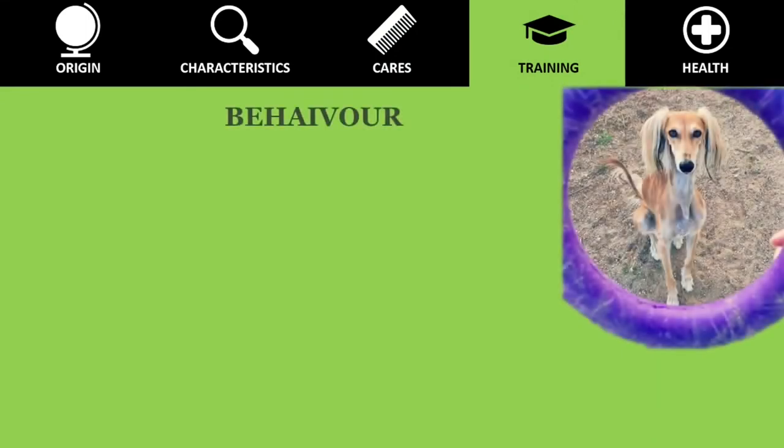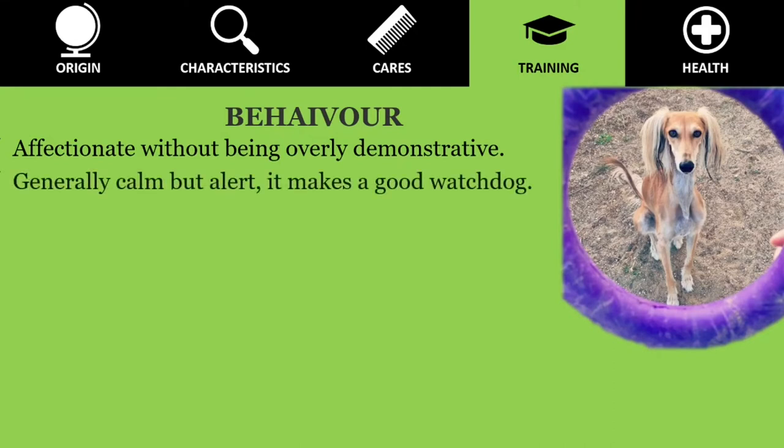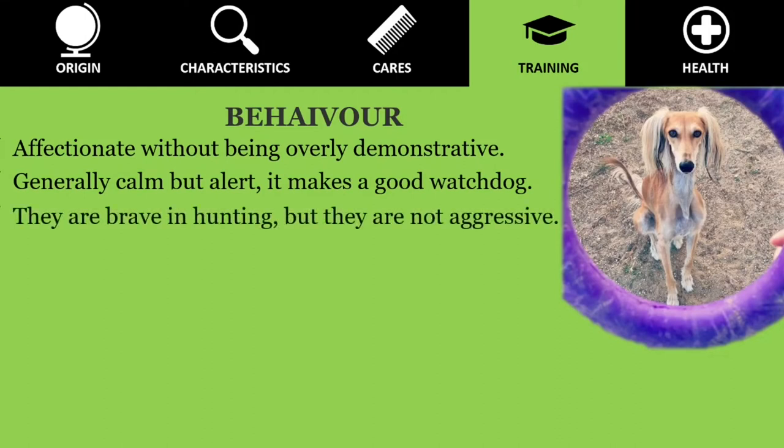Beautiful but reserved, Saluki is affectionate without being overly demonstrative, happy to show their loyalty through quiet company. Generally calm but alert, it makes a good watchdog. They are brave in hunting, but they are not aggressive.